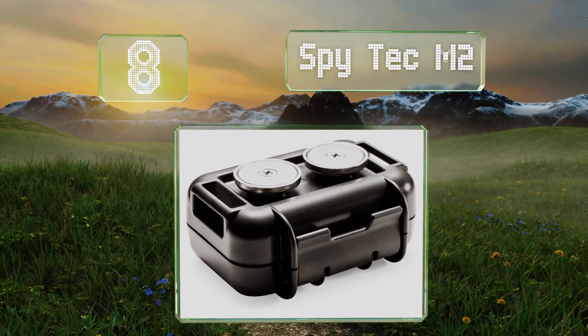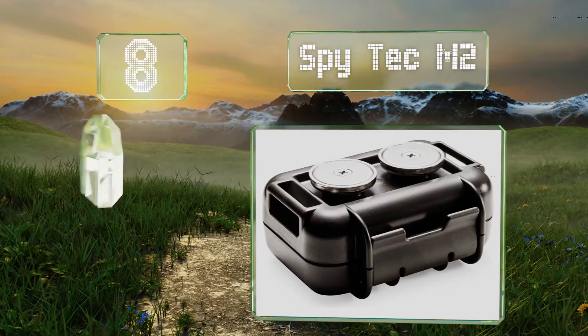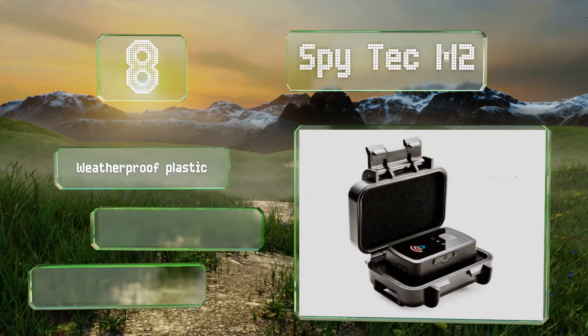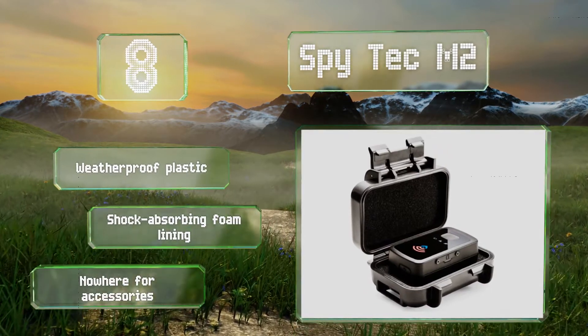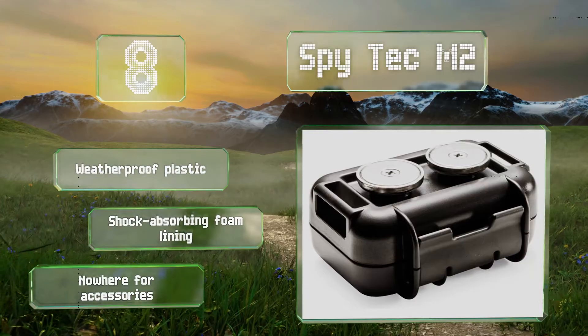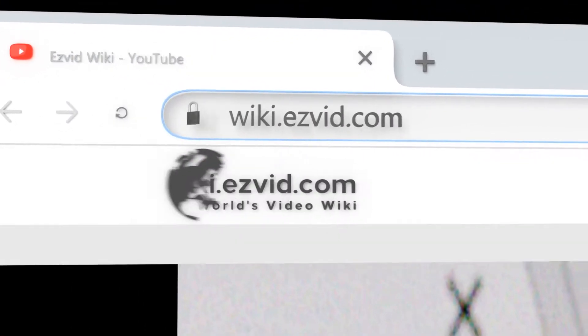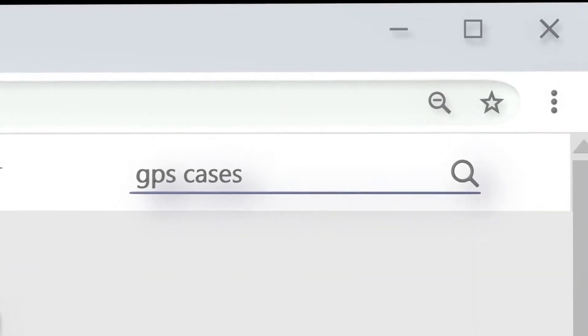Coming in at number eight, designed for use with tracking devices, the Spytech M2 uses magnets to secure itself to the bottom of your car so that it can be located in the event of theft. It's made of weatherproof plastic with a shock absorbing foam lining, however there's nowhere for accessories.